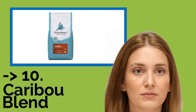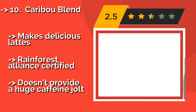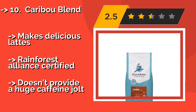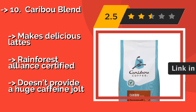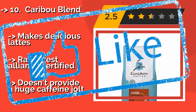Caribou Blend: if you're a fan of lighter roasts and want something to go with your breakfast pastries, the Caribou Blend is just right, with hints of nut and caramel. It's the perfect treat to ease you into the morning and good for those who don't tolerate bolder blends. It blends well, makes delicious lattes, and is Rainforest Alliance Certified, but doesn't provide a huge caffeine jolt. Check the link in the description to buy this product from Amazon.